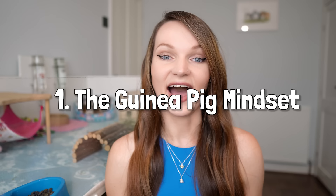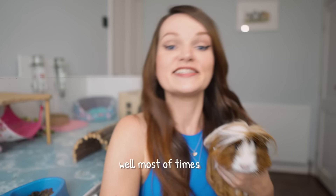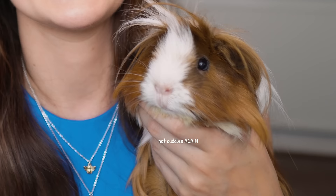Tip number one is getting into the guinea pig mindset. Guinea pigs are prey animals and their natural instincts tell them that we are big scary predators to be avoided at all costs. So how does this affect our desire to pick up and cuddle our guinea pigs, and how can we use that to our advantage?